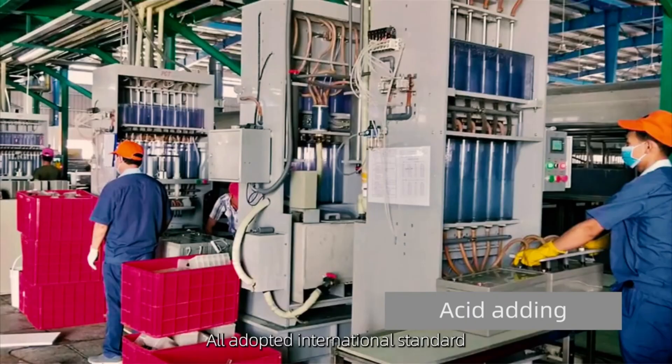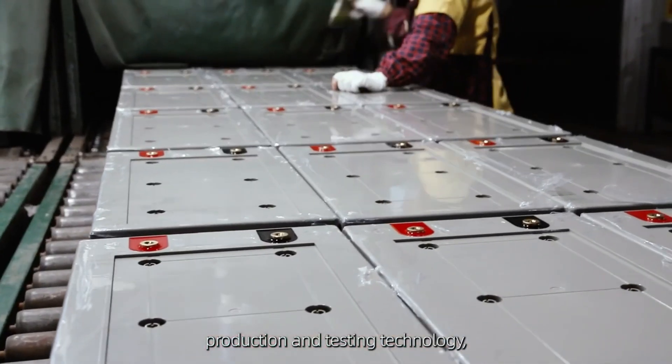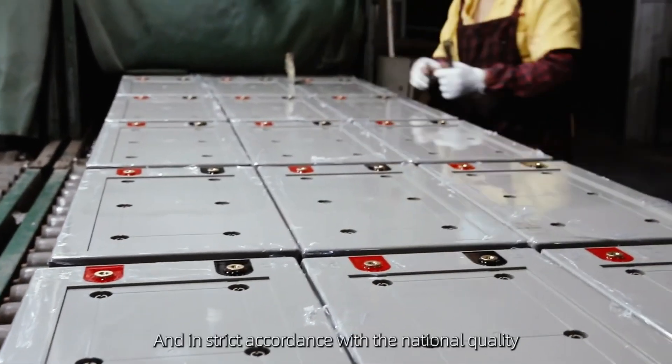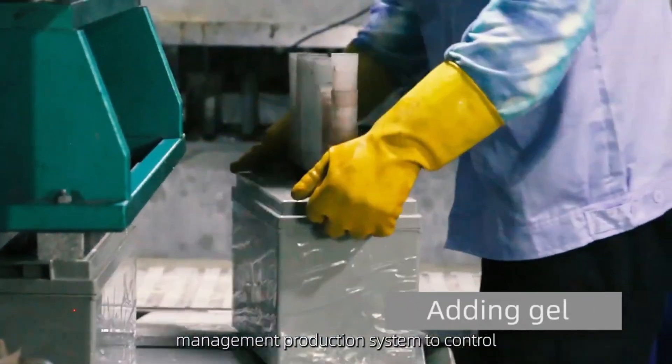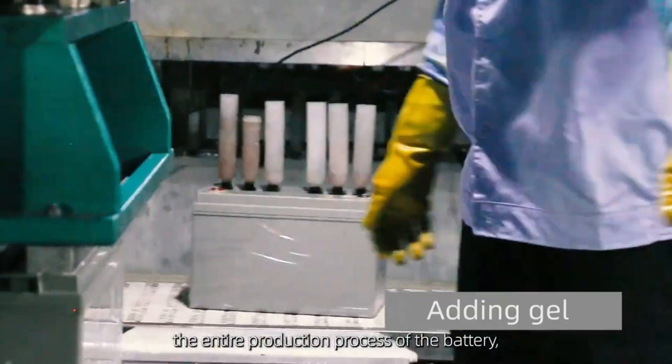All adopted international standard production and testing technology, and in strict accordance with the national quality management production system to control the entire production process of the battery.